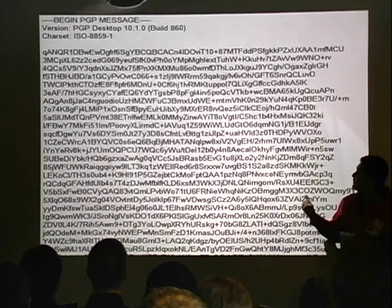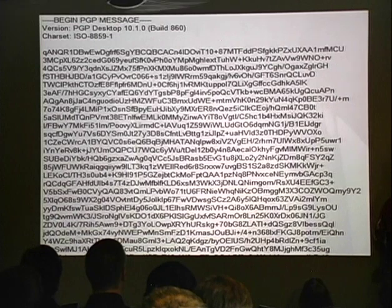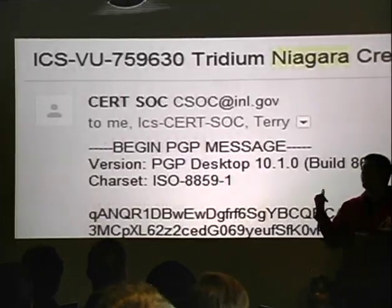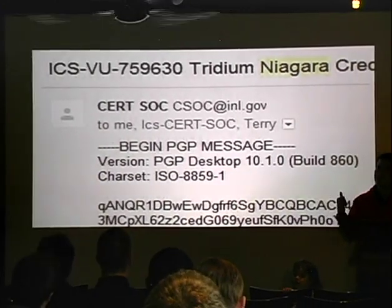This is the message — it's an arbitrary ownage PGP message. We sent these to ICS-CERT. They have a lab at INL, which is Idaho National Laboratories.